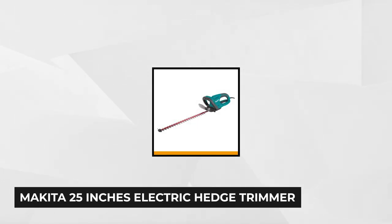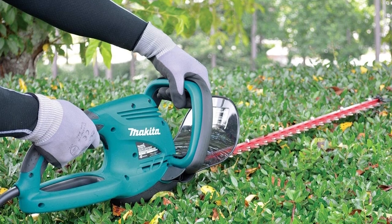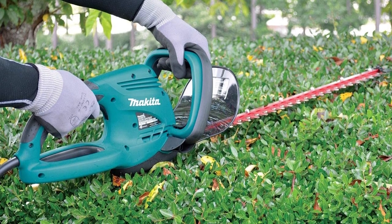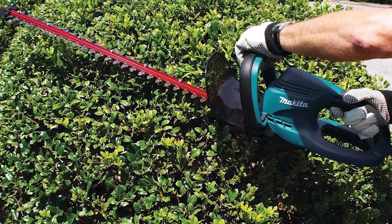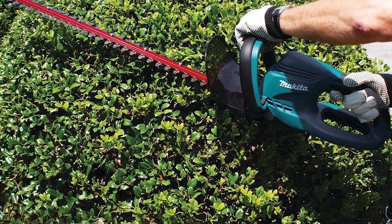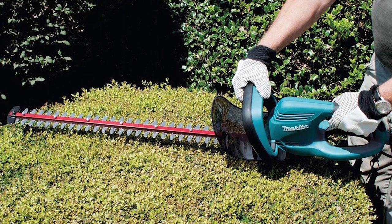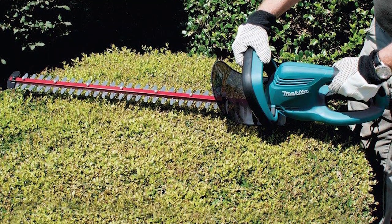At number three is the Makita 25 inch electric hedge trimmer. The 25 and a half inch double-sided blade provides a larger cutting length and has a speed of 1,600 strokes per minute. It also comes with a blade cover and cord holder. This trimmer combines commercial duty power and ease of use for improved performance across a range of applications. It features two-hand operation, engineered so the motor runs only when both grips are held. The Makita is powered by a 4.6 amp motor, engineered for quiet operation and fewer vibrations, with a built-in clutch that reduces gear damage by disengaging the gears if the blade binds.